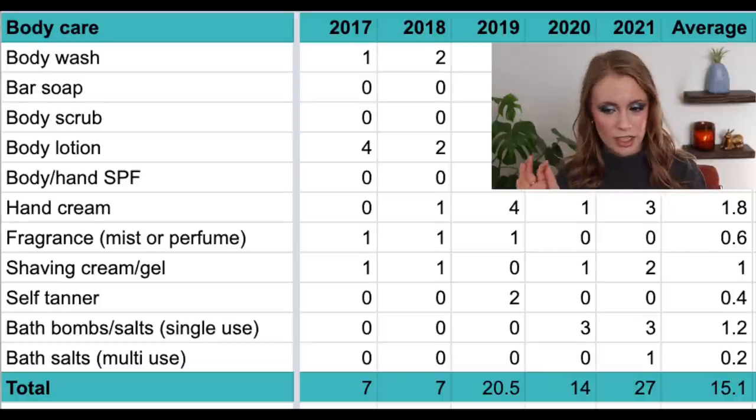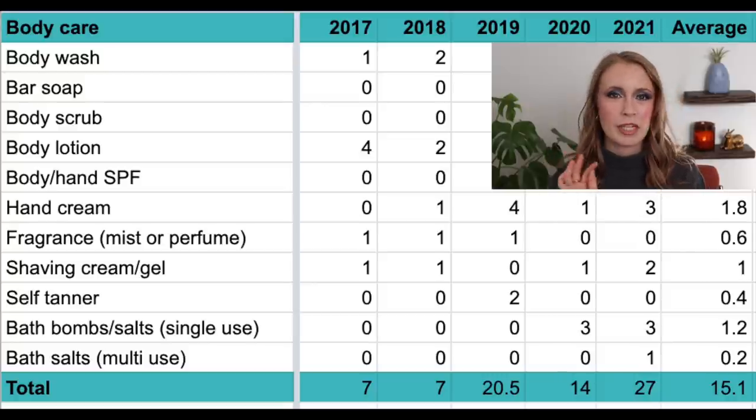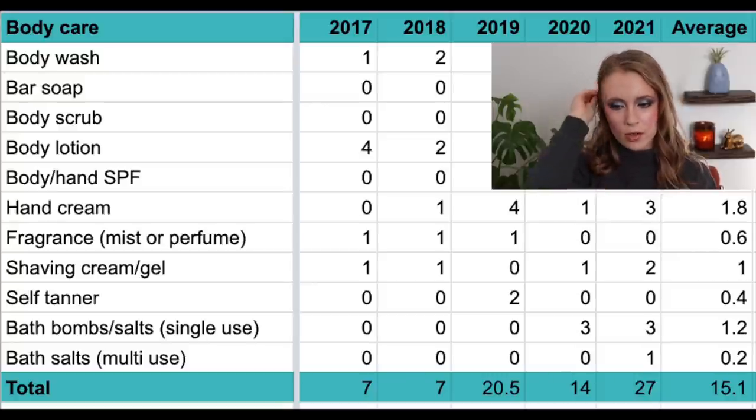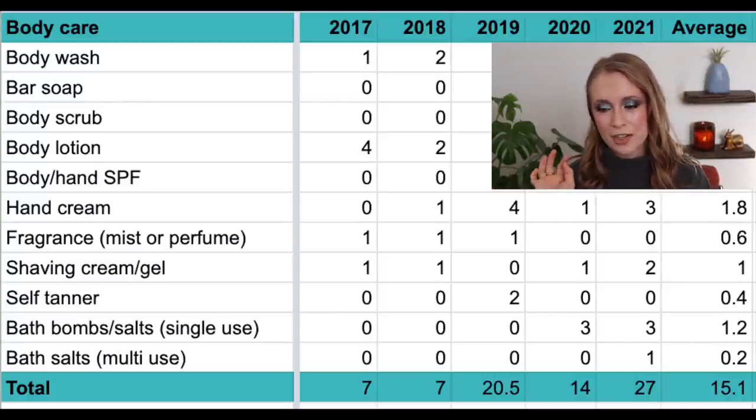Then we have self-tanner. The only year I used up any was 2019 when I used up two — I was making a point to use them up since I was moving that year. My average is 0.4 per year, and that'll probably stay pretty low since I only use self-tanner on rare occasions.